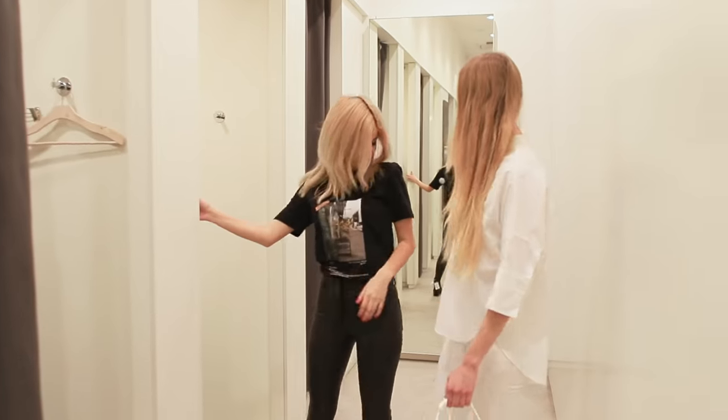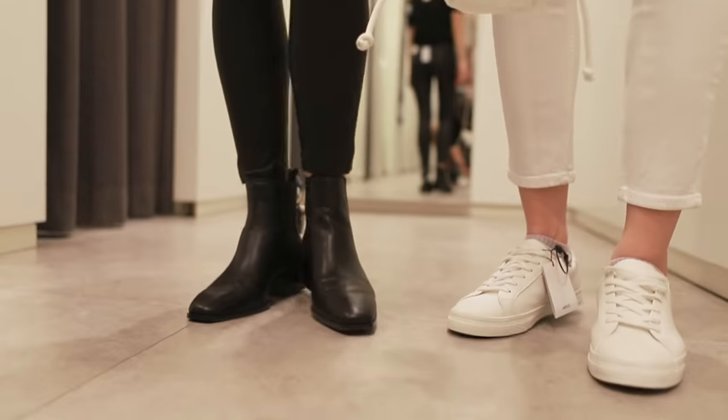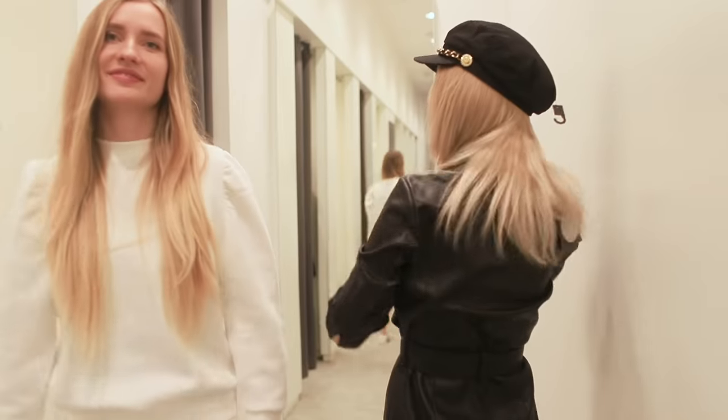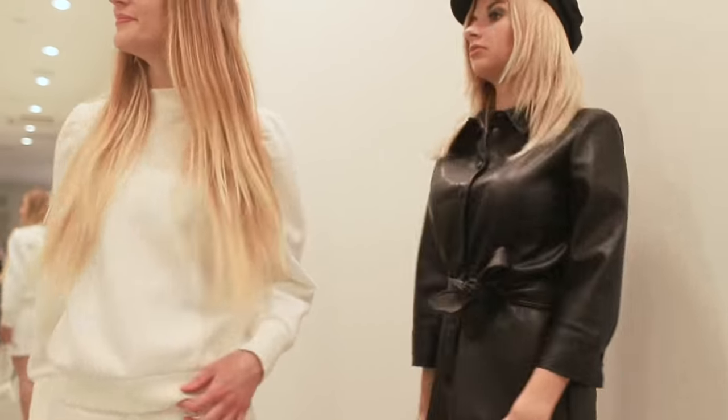Ta-da! Hmm, awesome! Here we have two contrasting and stylish looks — black and white! Let's change! Wow, you are real stylish!